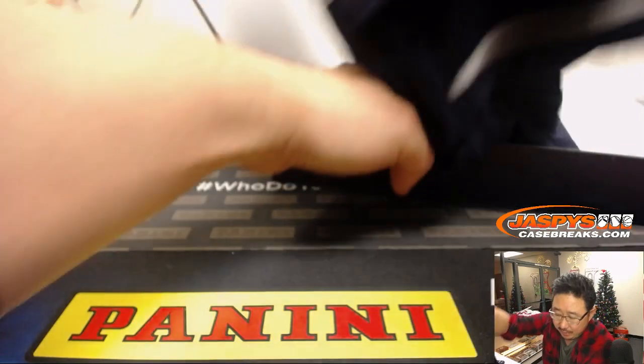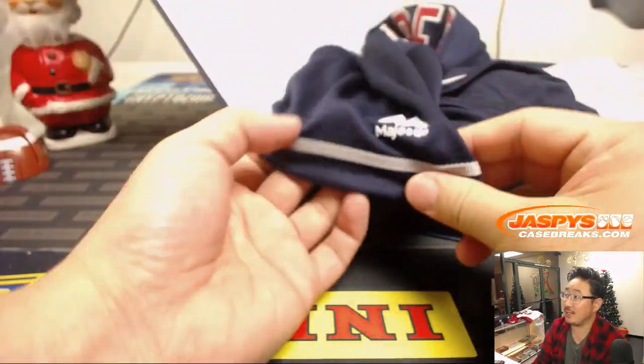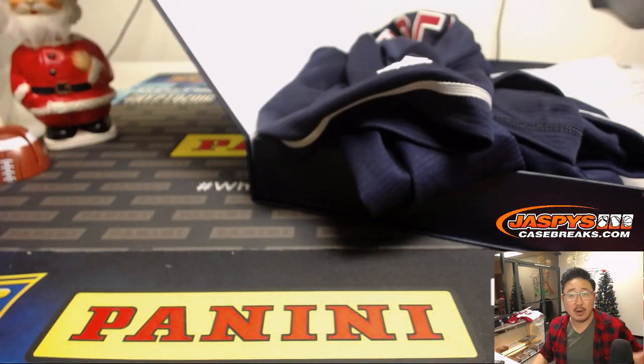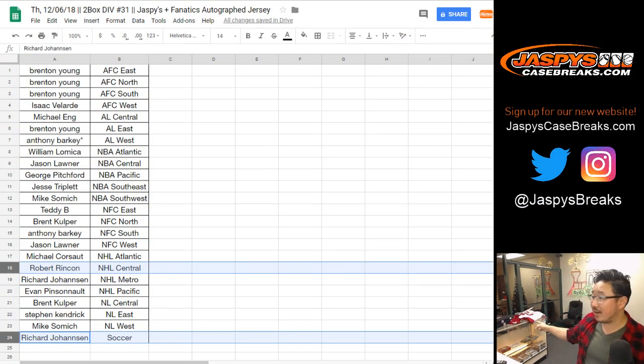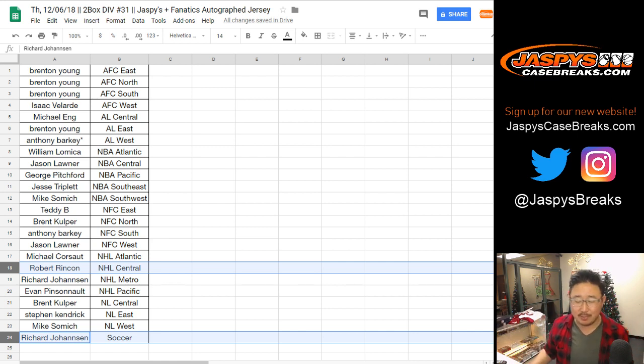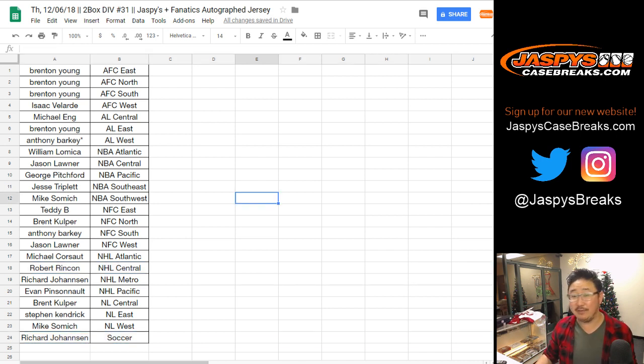Another great two-box break in the books, ladies and gentlemen. We have one more break left — those two boxes right there. Let's finish that off and let's give away some break credit and some money tonight. Thanks, everyone. We'll see you next time for the next break. And the Austin Matthews jersey — Austin Matthews autograph, authentic Toronto Maple Leafs jersey, Reebok edition. That's part of the Hit List promo as well, for those of you who are not named Jason and Michael. Thanks, everyone. Joe for Jaspi's CaseBreaks.com. We'll see you for the next one. Bye-bye.